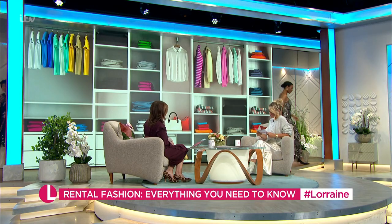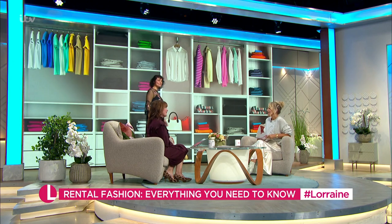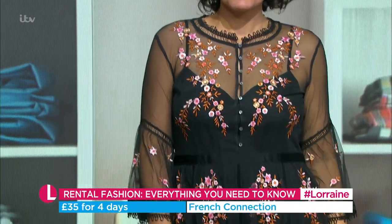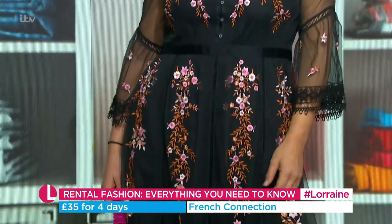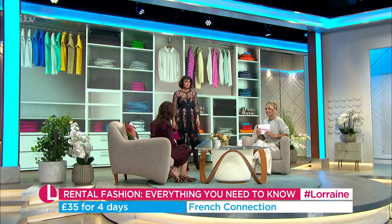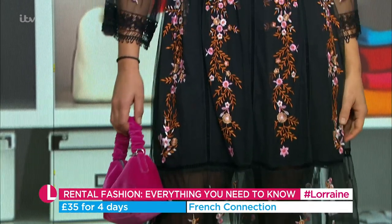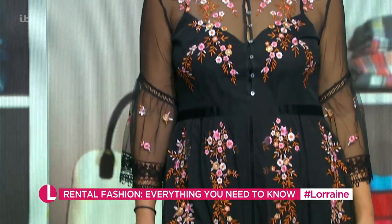Now Nesh is in a French Connection dress from rental.com — very Dolce & Gabbana. You could wear this on a night out and then the next day with tights, flat boots, and a jacket to get a double wear out of it. This is £159 to buy but only £35 to rent for four days. It's the way forward.